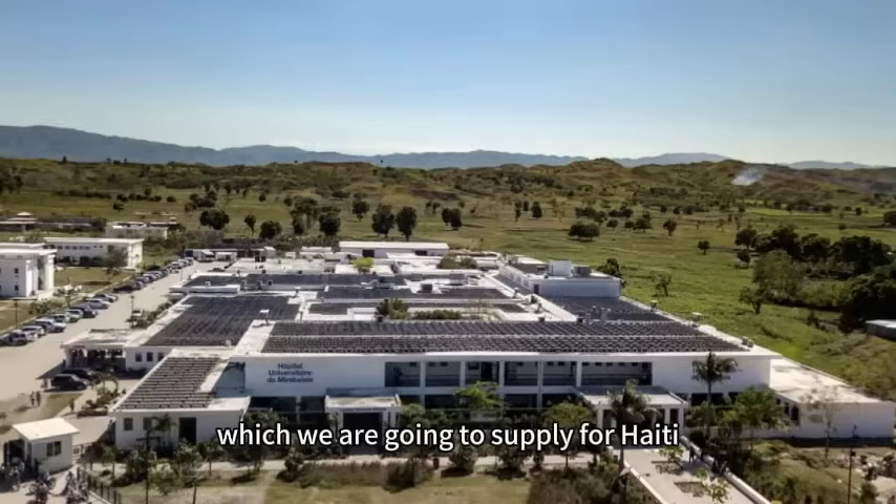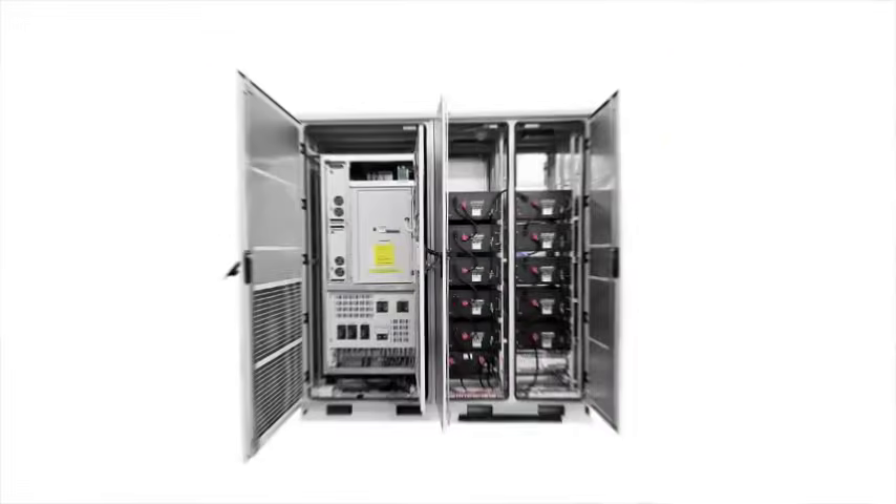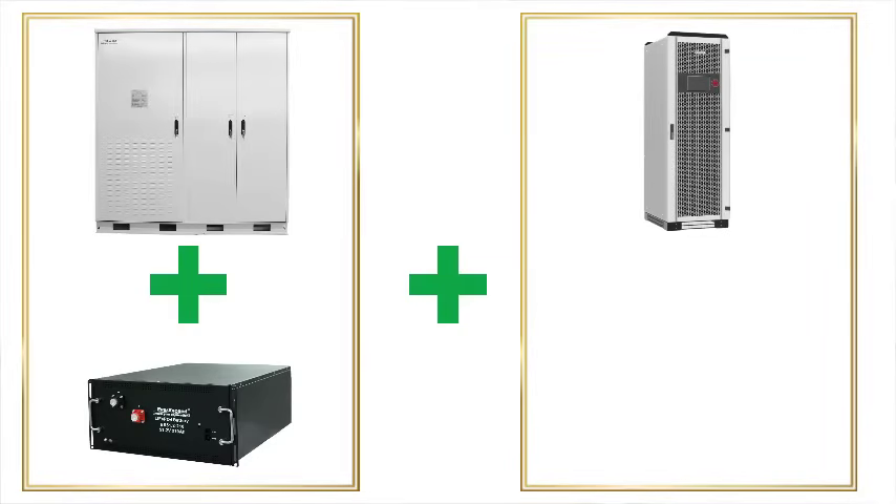This system, which we are going to showcase, is a high-powered backup power solution designed for a hospital. It consists of all-new pivot lithium battery modules, a 50kVA PCS and EMS.